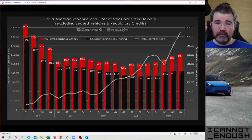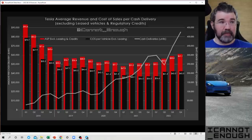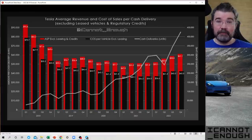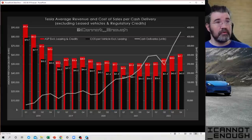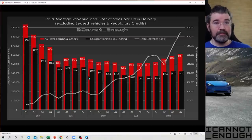Less than $8,000 per vehicle worth of gross margin — that is a small shovel. What I mean by that is: the gross margin is the size of the shovel. How quickly you can fill in a hole is greatly expedited by the size of your shovel. If your shovel is too small, it's going to take a long time and a lot of effort. If your shovel is a lot bigger, you need far fewer shovelfuls to fill that hole back in.